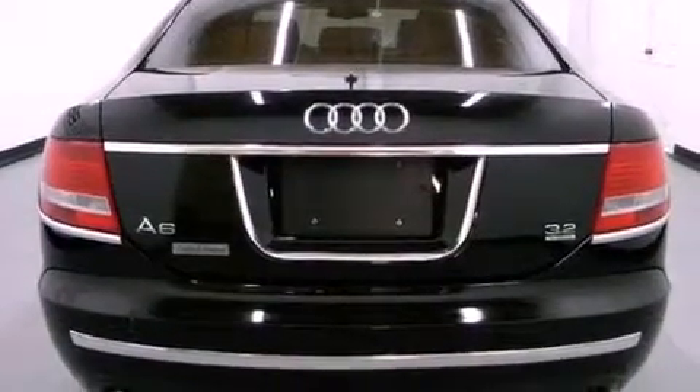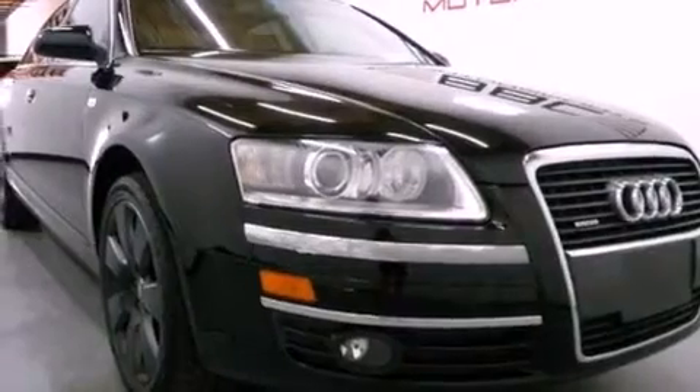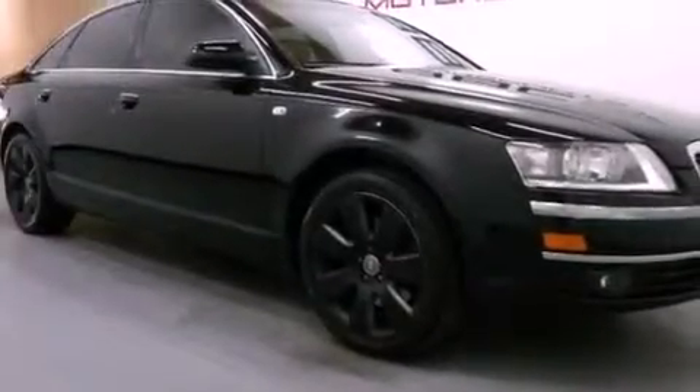Its top features and packages include the premium package, a convenience package, a locking differential, and the navigation system will help you get from point A to point B on time.